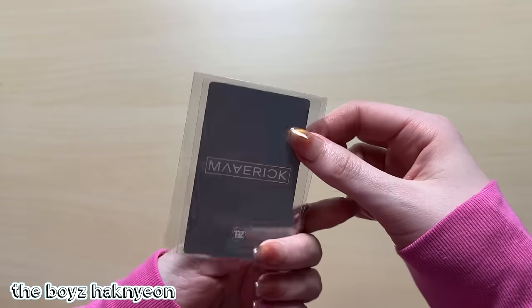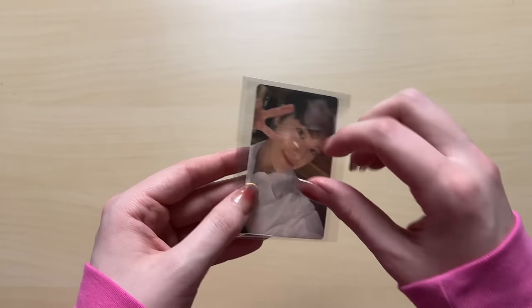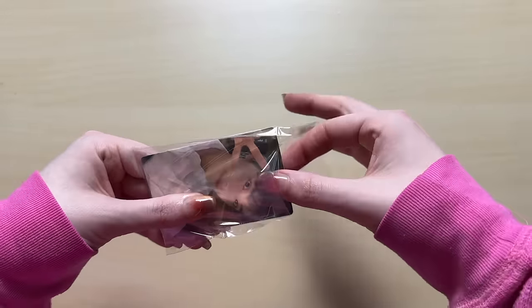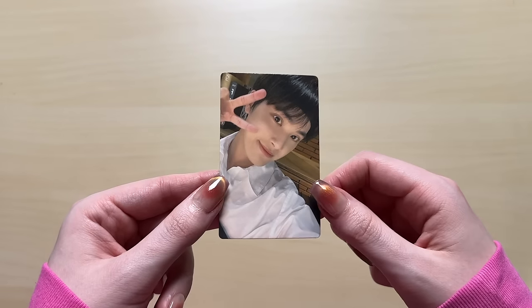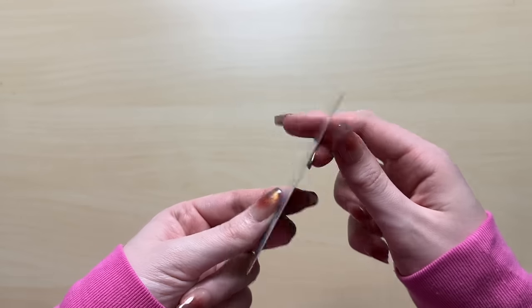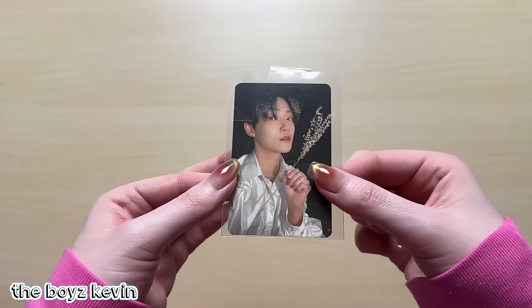Oh my god, this is the card I couldn't believe I found. This is also one of the slightly older POBs from when I was in my POB collecting era for THE BOYZ. I don't collect POBs for THE BOYZ anymore, but I don't mind keeping my POB collection from older albums. There were a few POBs I was still missing, so I don't mind finding those cards to complete an older POB collection. So we have this Hyunjae one - I forget what it is, might be one of the Apple Music cards. We have a Kevin photocard.